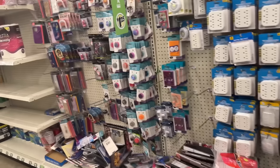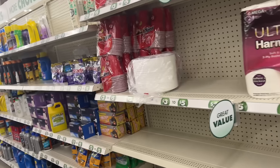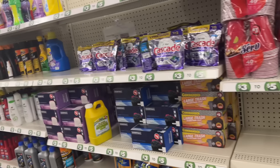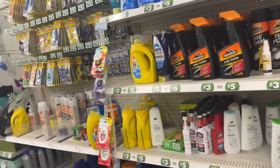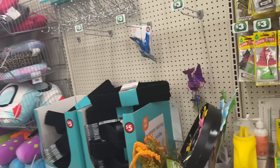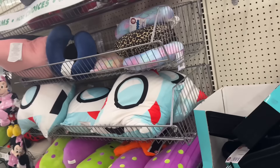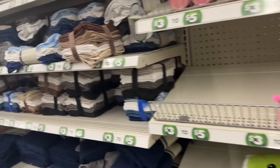Hello everyone, welcome to my channel Money Saving Megan! Happy Dollar Tree day. I didn't get my video up on Saturday because I had so much going on, but it's Monday so it's going up. I hope you guys are doing well, so let's get into this fabulous video.